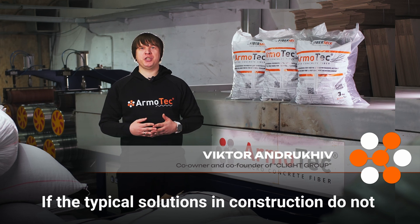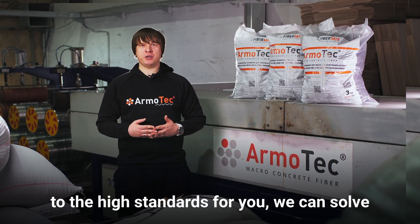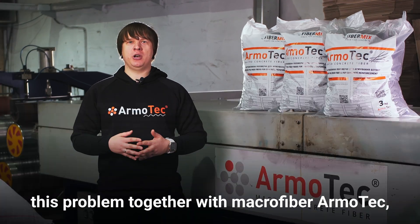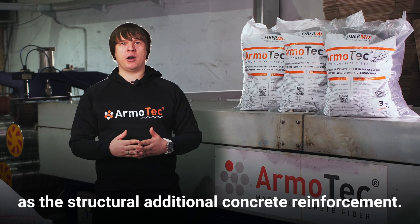If the typical solutions in construction do not ensure compliance with up-to-date requirements and high standards for you, we can solve this problem together with Macrofiber ArmoTek, the polymeric construction material used as the structural additional concrete reinforcement.